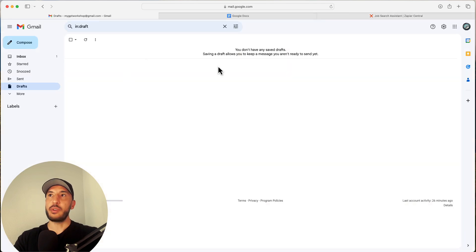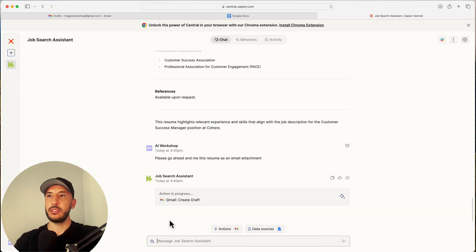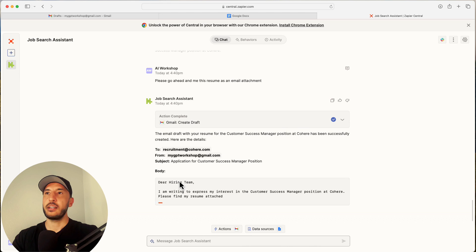As you can see, it says 'Action in Process: Gmail Create a Draft,' meaning the action we just created is being processed right now.